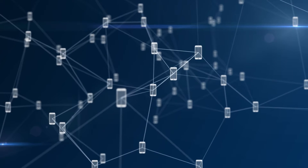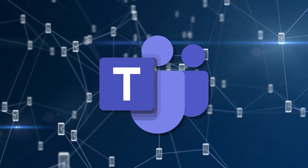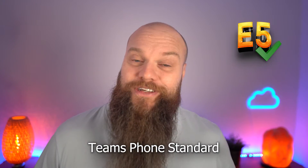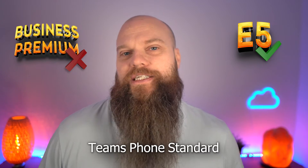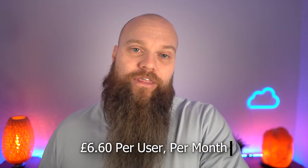What happens if you want to use Microsoft Teams as your business phone system? Yes, you really can. To achieve that you need a base license called Teams Phone Standard. That comes included with E5, but it doesn't come included with Business Premium. You can add it on to Business Premium, but it will cost you an extra £6.60 per user per month.